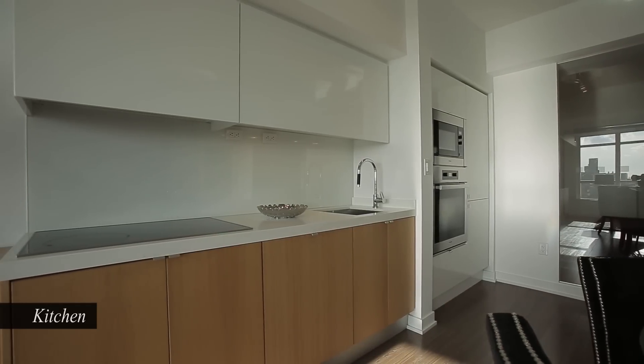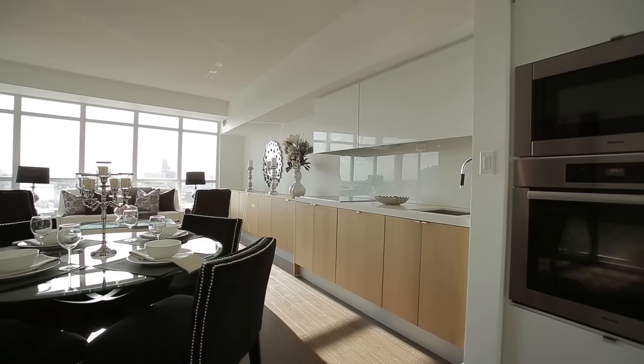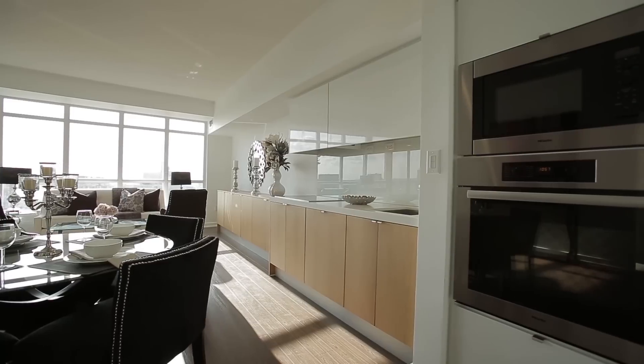Stylish kitchen with designer cabinetry, quartz counters, integrated and stainless steel Miele appliances.